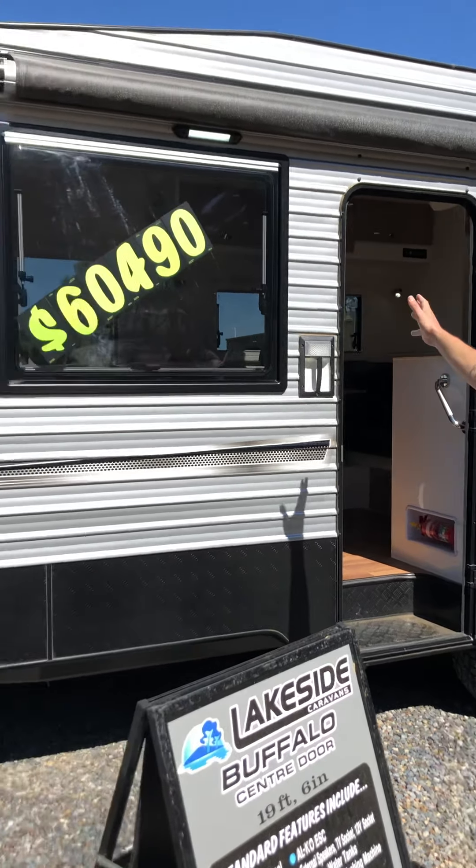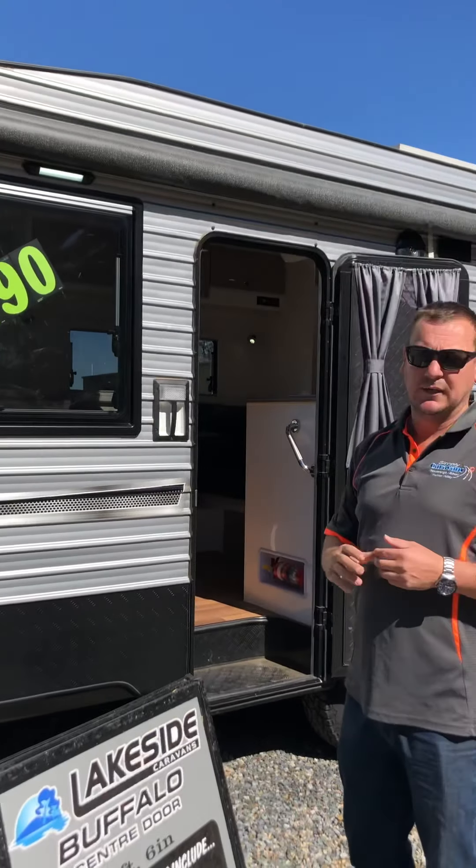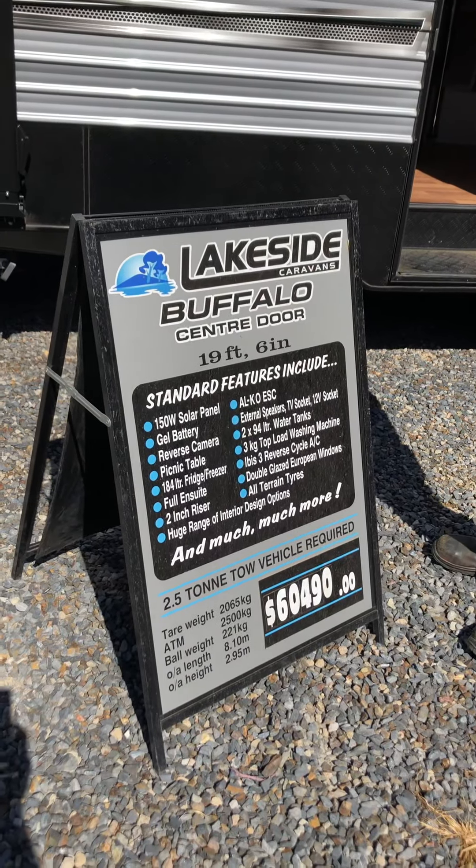Some of the vans from Yarrawonga are going to Albury and vice versa, so make sure you call the yard before you come out and see it. Vans like this one here, the Lakeside Buffalo — 19 foot 6 — solar, battery, toilet, shower, washing machine, two water tanks, Elko ESC, everything you need. Was $60,490, now $51,990.